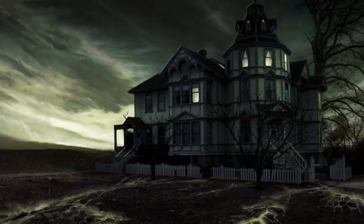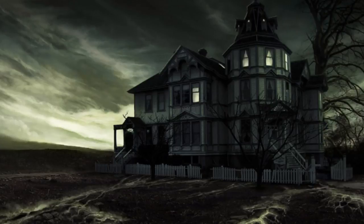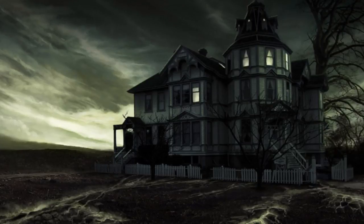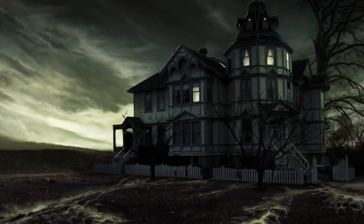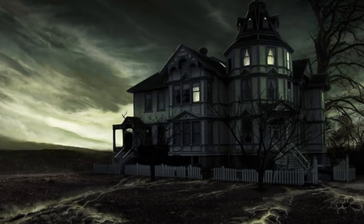The place was creepy. The second floor had a burnt goat carcass and pentagrams drawn in ash all over the walls. So that started the chills and goosebumps.